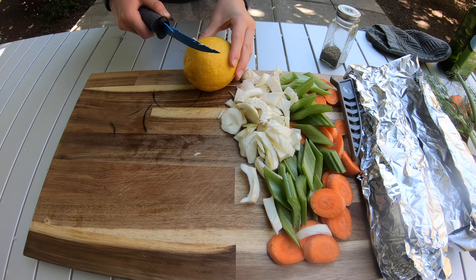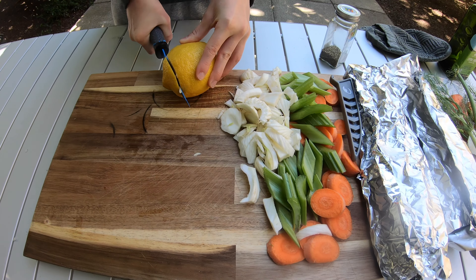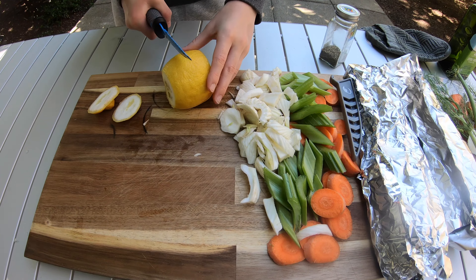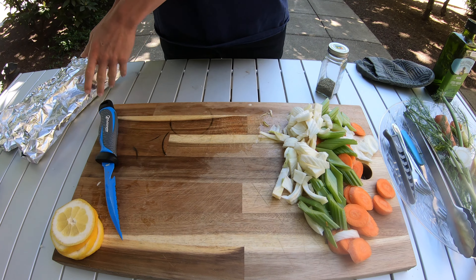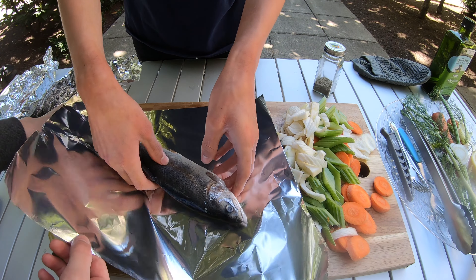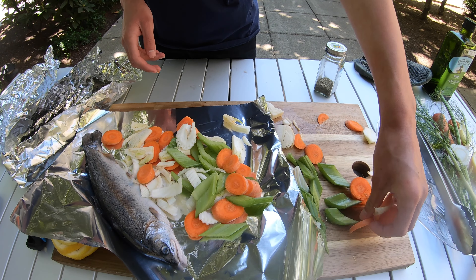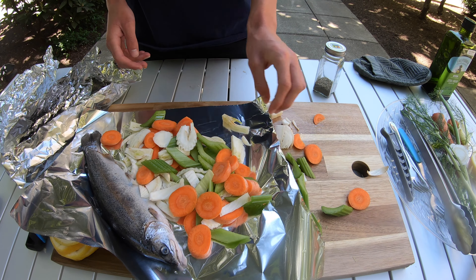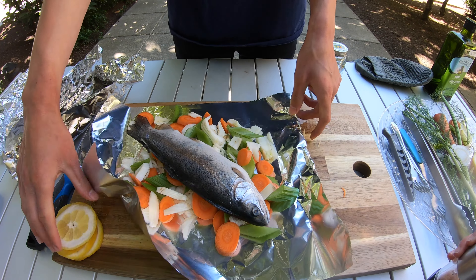Now moving on to the lemon — cut off the ends, then cut it in half. Now that we have all the vegetables cut up, we're going to do the fish. We'll put the fish on diagonally so all these vegetables will help flavor the fish. We're going to be putting salt, pepper, parsley, olive oil, fennel, carrots, and celery underneath the fish.